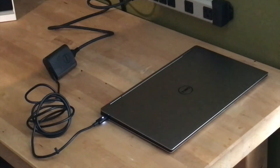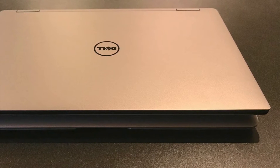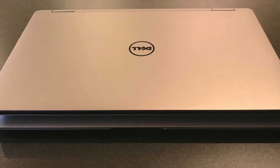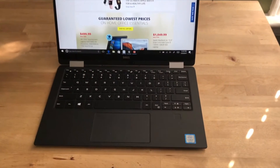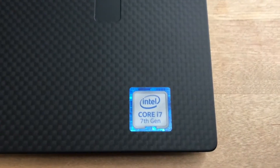Dell says that the Infinity Display means this 13-inch laptop is the size of a typical 11-inch laptop. I happen to have an 11-inch laptop handy, and as you can see, they're pretty darn close.